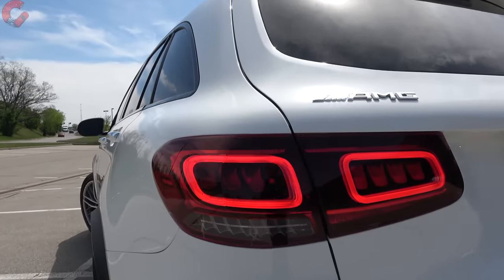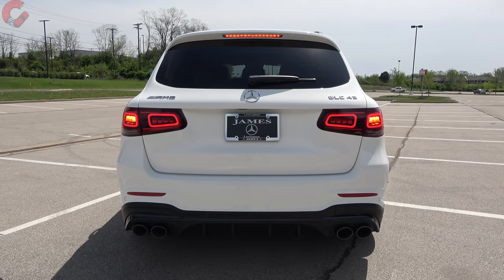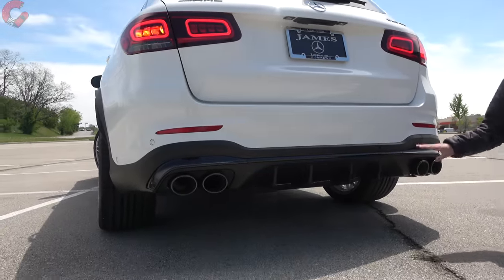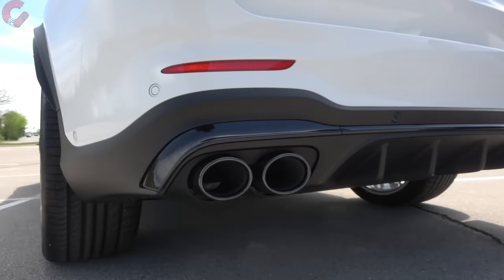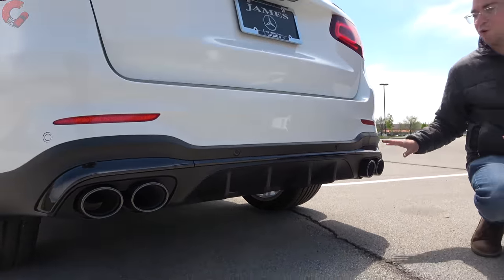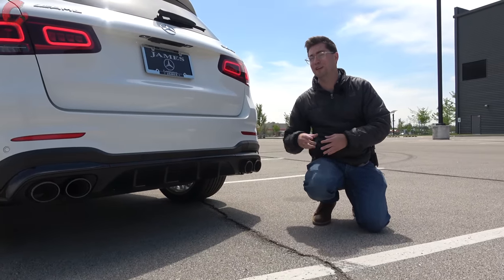The tail lights are very premium — updated with the refresh and full LED on every single model, covering all your accenting, brake light, turn signal, and reverse light. Dropping down to the lower area, the AMG model gets a more aggressive diffuser with a lower splitter and quad exhaust outlets. The GLC 300 would have fake exhaust outlets, but this throws in the real quad exhaust system, which looks a lot better. We also have the optional performance exhaust system — let's take a listen to that.